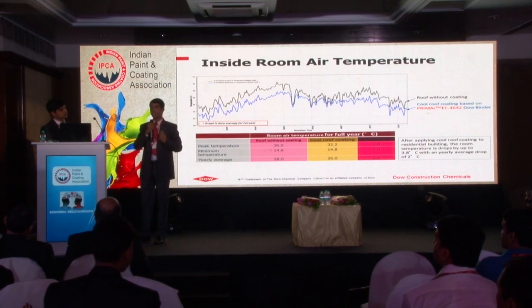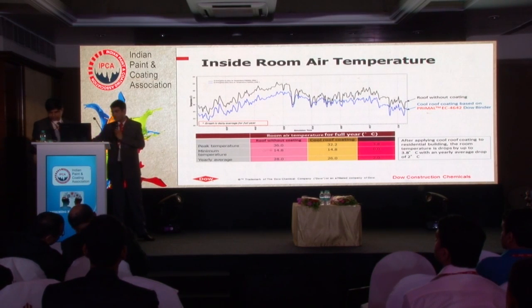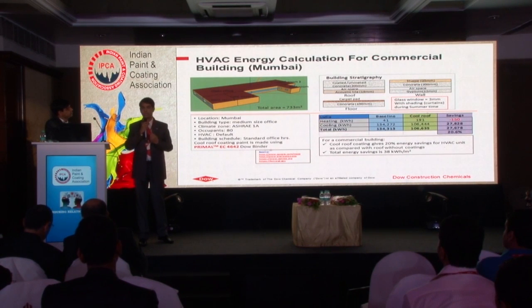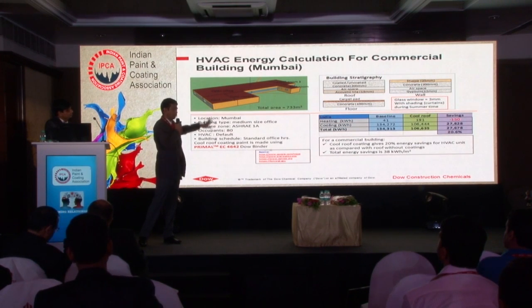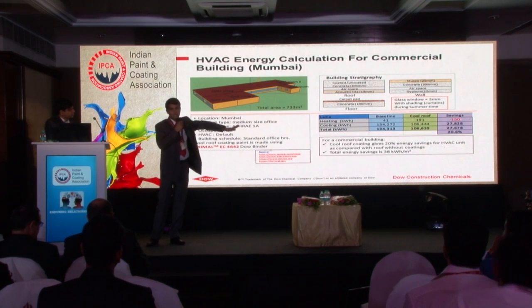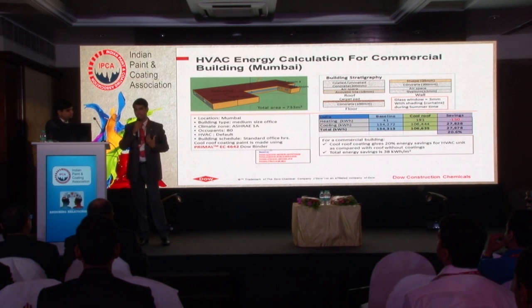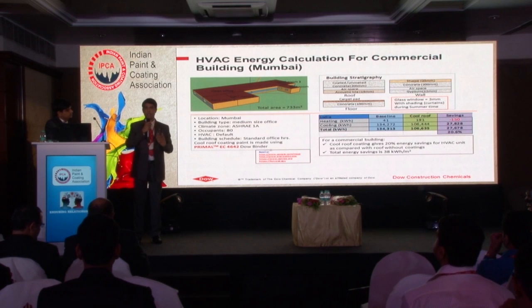This is related to residential buildings, but what about commercial buildings? In commercial buildings there are huge air conditioning requirements - HVAC is a major consumption of energy. For commercial buildings, this is another case study showing how cool roof coating or elastomeric coating helps to reduce HVAC energy consumption. This case study was performed for Mumbai weather conditions. When you apply the coating to the top floor of the building, the total savings come to around 27,000 kilowatt hours per annum, which is close to 20% saving - which is huge. Considering Indian environmental conditions, this is really helpful, and the modeling effort helps to quickly assess how efficiently your coating will help you.